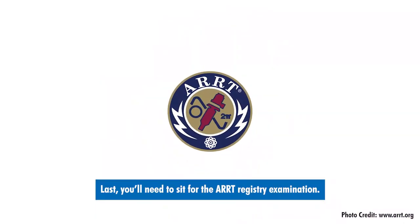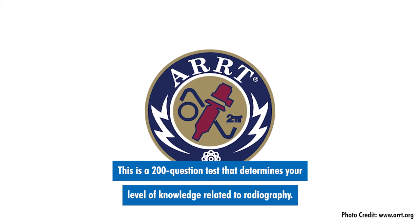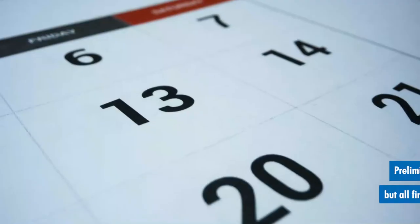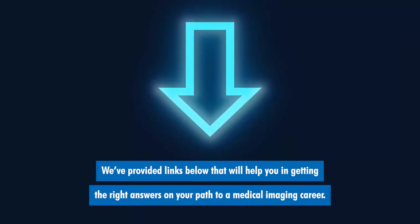Last, you'll need to sit for the ARRT registry examination. This is a 200-question test that determines your level of knowledge related to radiography. It usually lasts for three to four hours. Preliminary results will be available immediately, but all final scores are sent in the mail within four weeks. We've provided links below that will help you in getting the right answers on your path to a medical imaging career.